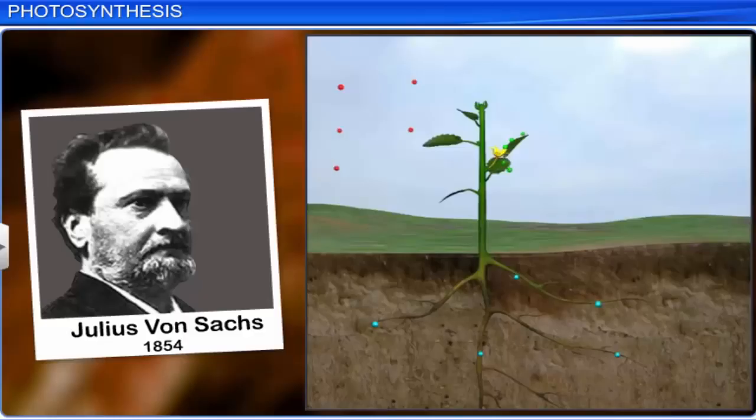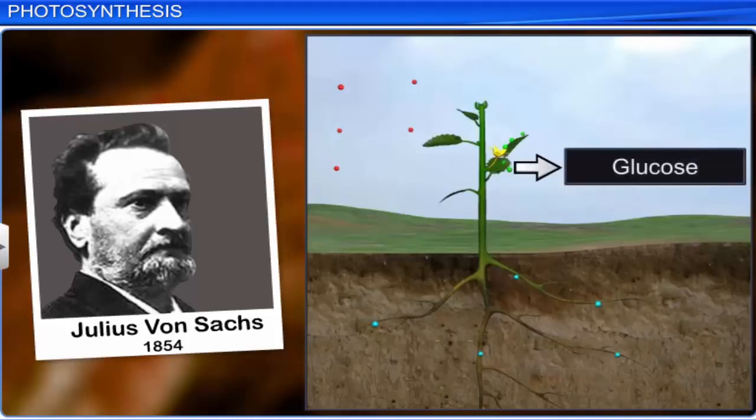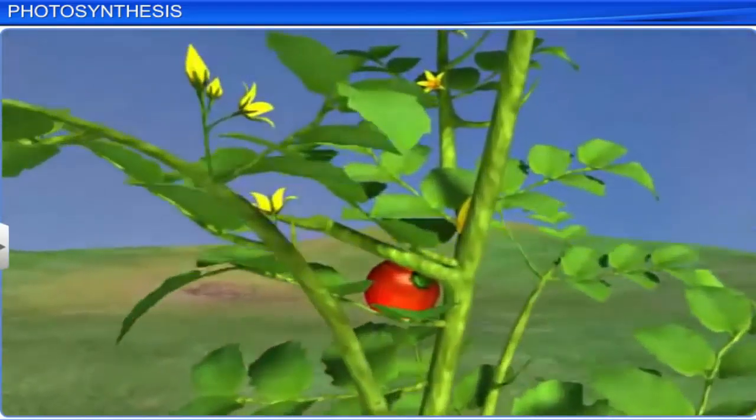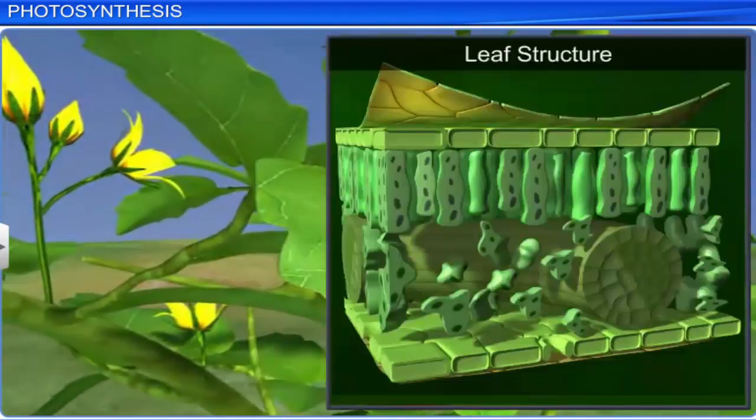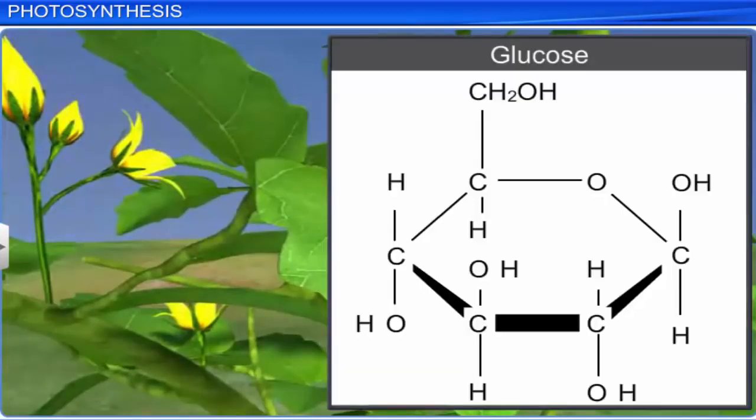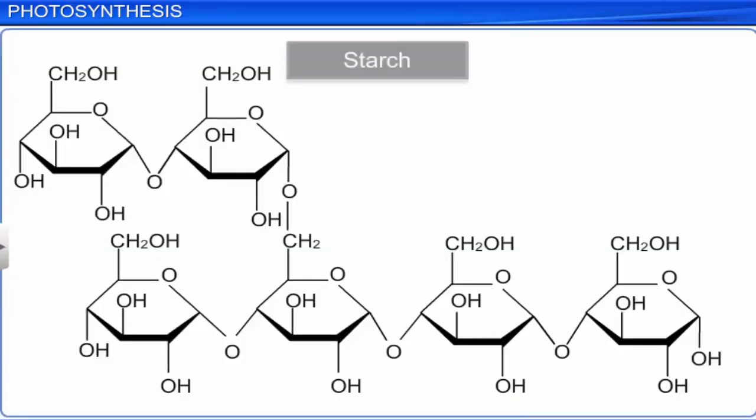Julius von Sachs, in 1854, showed that glucose was formed when plants grow. He also found that the green substance chlorophyll is stored in special cells of the plant. He also proved that these green parts are the factories that produce glucose, and it is stored as starch.